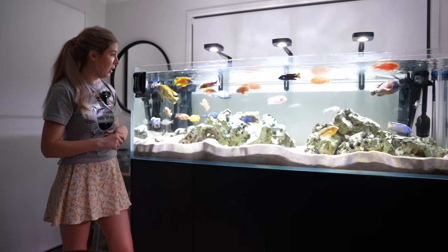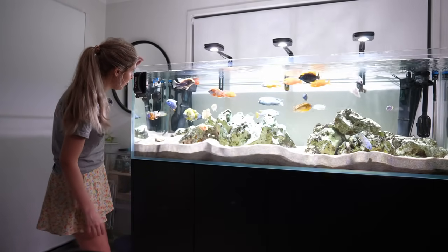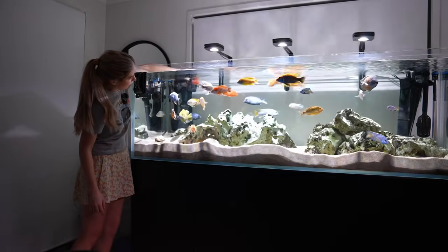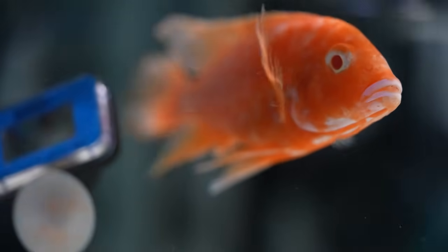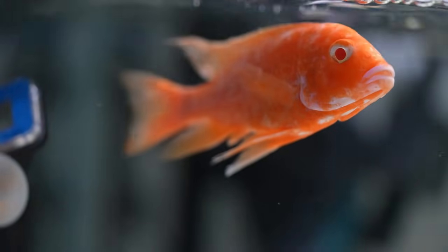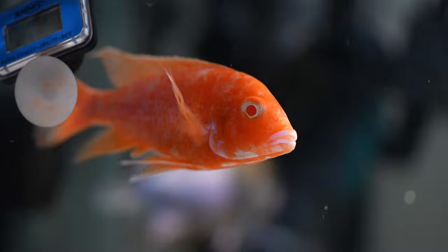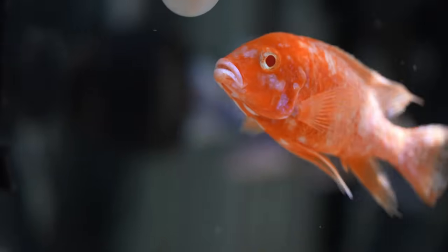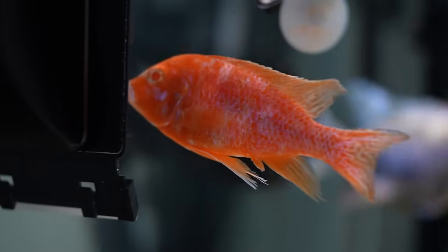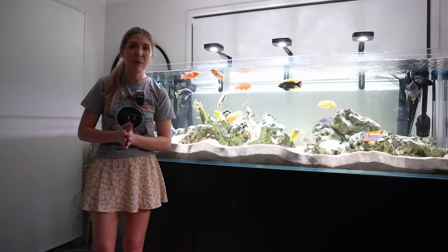You might have noticed throughout the video the OB dragon blood that I think has poor vision. This is how it spends a lot of its time. If you do get subdominant peacocks that are being bullied or are just timid fish, they tend to go and find the filter outlets or corners of the tank and just sit there and hide, not getting in the way of any other fish. It's a bit sad to see but it's something peacock cichlids do — I don't see the haps or mbuna ever do that.